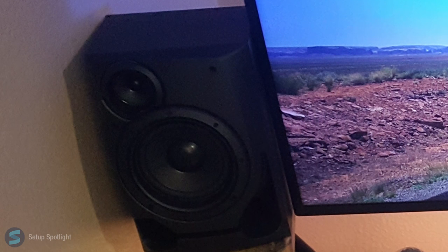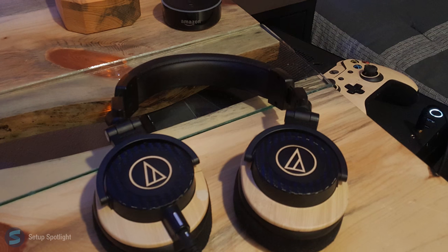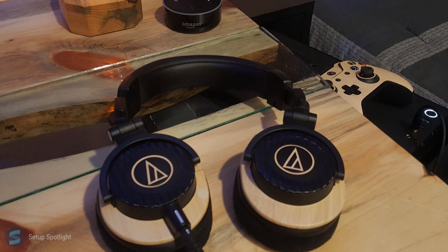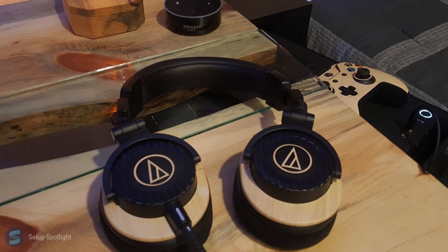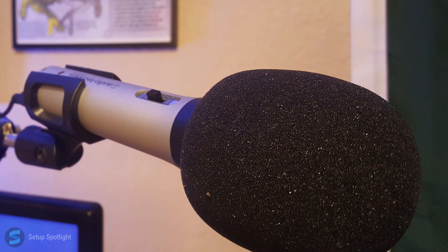For audio, he's not sure what speakers he has, but his subwoofer is the Creative EyeTrig 3330. For headphones he has the Audio-Technica ATH-M50Xs, which sits on a custom made holder. His microphone is the Audio-Technica ATR2100 and it's on the Nui Air Boom Stand.